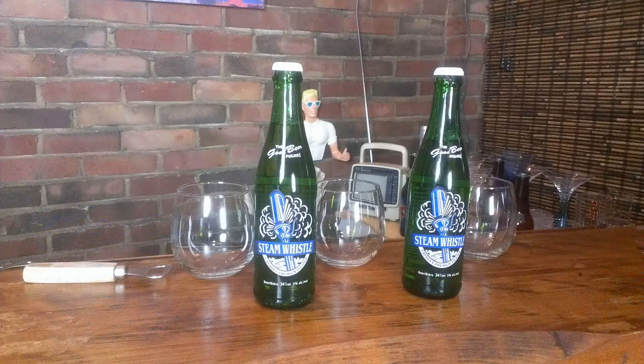Hey, how you doing? Welcome to another episode of Behind the Bar. Tonight, another episode of Brew House Reviews. We've got Steam Whistle Pilsner from Toronto, Canada. The brewery's been around for about 14 years, and it was brought to us by our friend Ben, who's going to be helping us review the beer tonight.